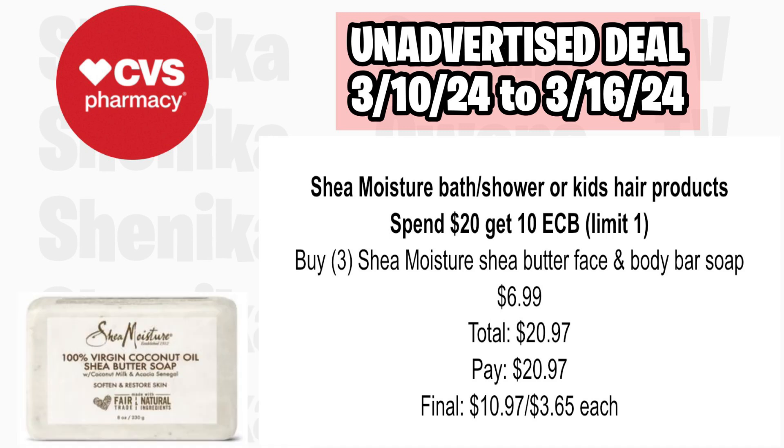Carol's Daughter hair products are buy two, get a $6 ECB, limit of one — and this is why that hair care CRT from CVS is so useful, we've got tons of hair care deals. Pick up two of the Carol's Daughter Hair Oil at $16.49, totaling $32.98. Use that $7 off $30 hair care CRT and pay $25.98, then get back $6, making the final cost for both $19.98 or $9.99 each.